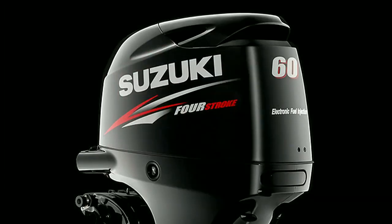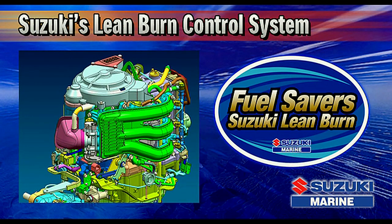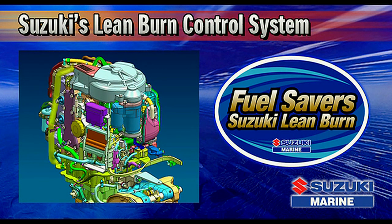Now let's take a few minutes and see what makes these new motors so special and so superior to the competition. Suzuki's lean burn control system predicts fuel needs according to operating conditions, allowing the engine to run on a very lean air-to-fuel ratio.